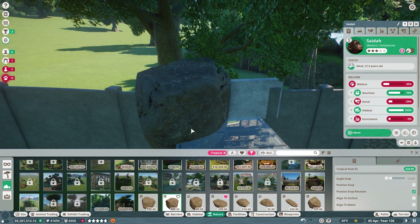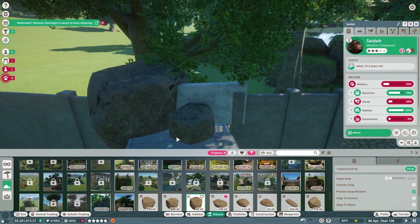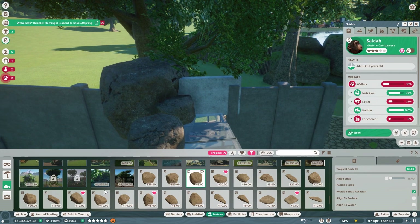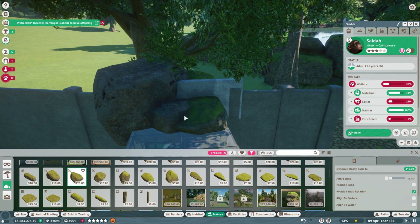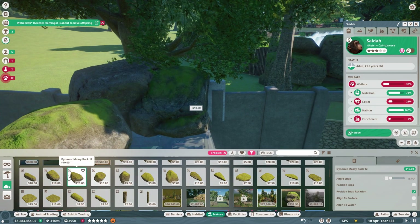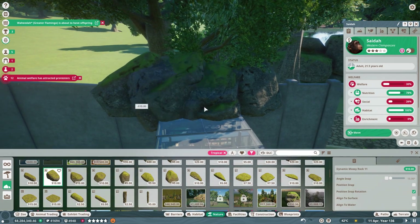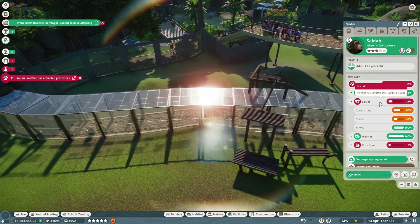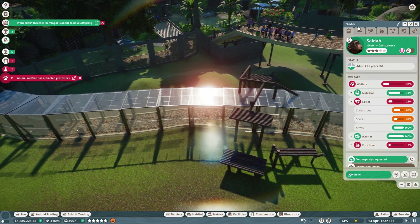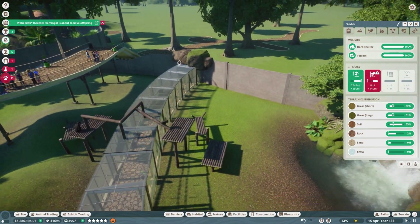Sorry about that. Right now it looks very plain, so let's just add a few rocks and a few mossy rocks — a lot, basically. There we go. And a big old one this side, and maybe one on that side. Looks good, looks really good. Okay, the social space — oh boy, how are we doing? They don't have much navigatable climbing area.